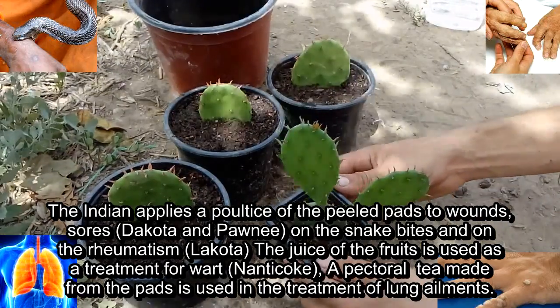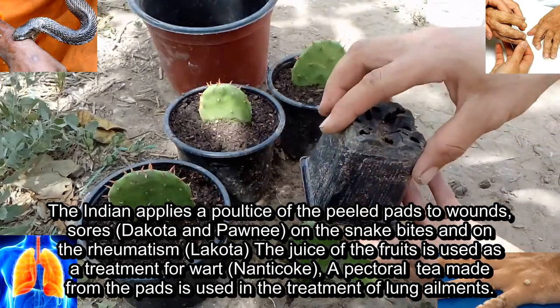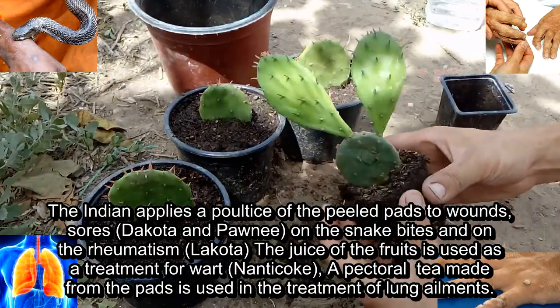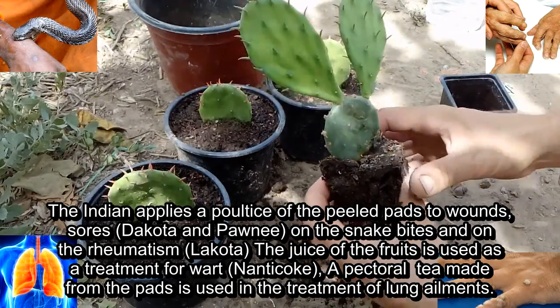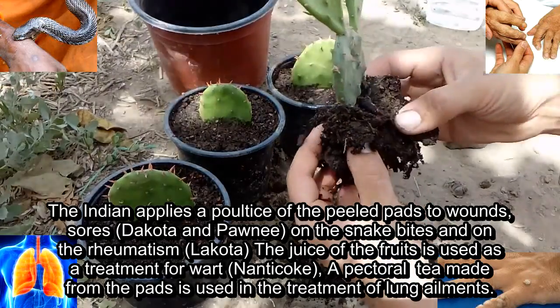The Omaha and Pawnee applied a poultice of the peeled pads to wounds, sores, and snake bites, and for rheumatism. The juice of the fruits is used as a treatment for warts. A pectoral tea made from the pads is used in the treatment of lung ailments.